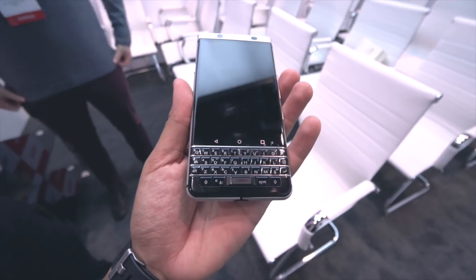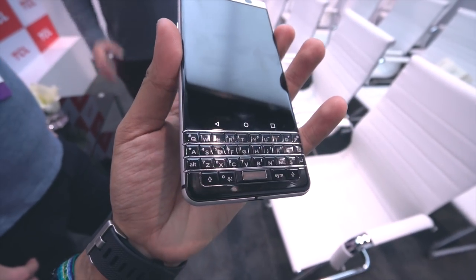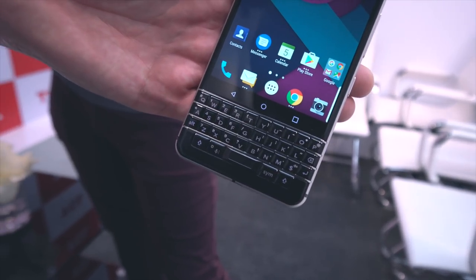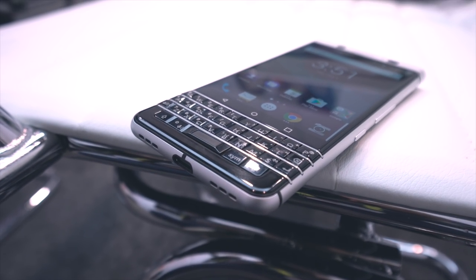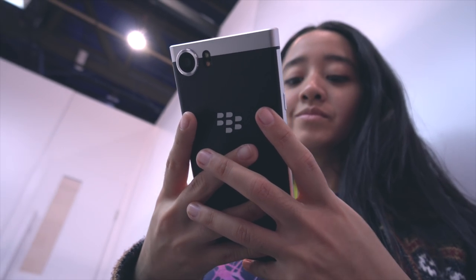It's nice to see that the physical keyboard still exists, but I'm not too sure this along with BlackBerry Messenger will be enough to attract iPhone, Galaxy, and now Pixel users. It's a phone for the diehards. It's too early to tell at this point, but we will be getting finalized info on this device come the end of February when the phone is officially announced at Mobile World Congress.